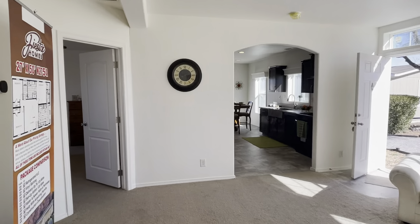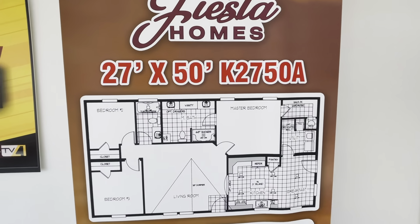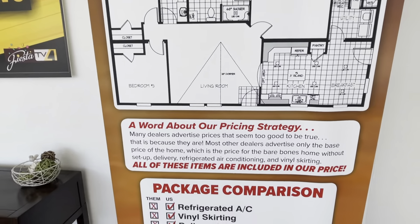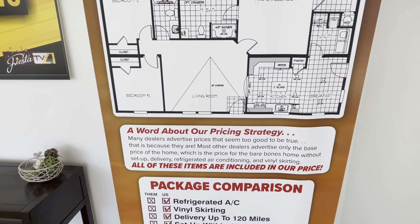A lot of efficient use of space in this house. It's the Karsten 2750 — three bedroom, two bath. As with all of our homes at Fiesta Homes, it includes refrigerated A/C, skirting, delivery, and setup within 120 miles.